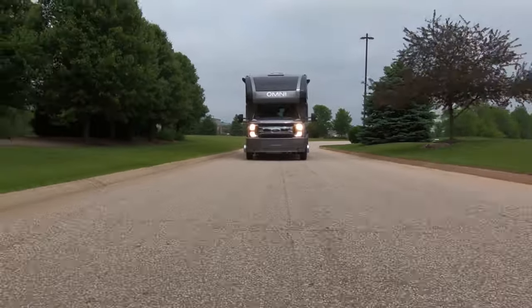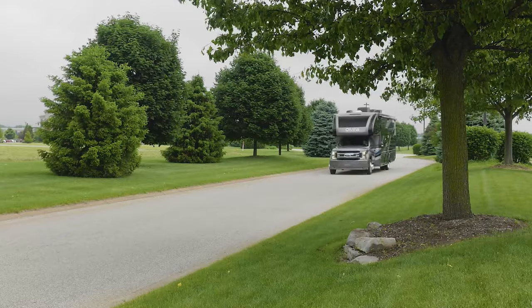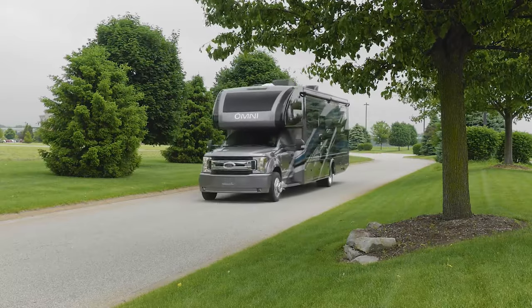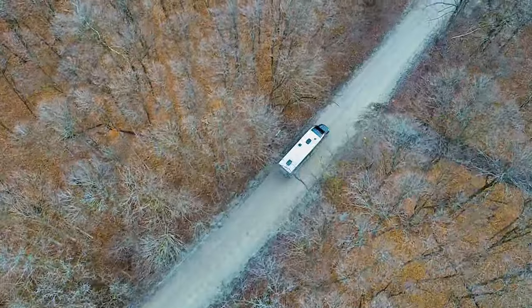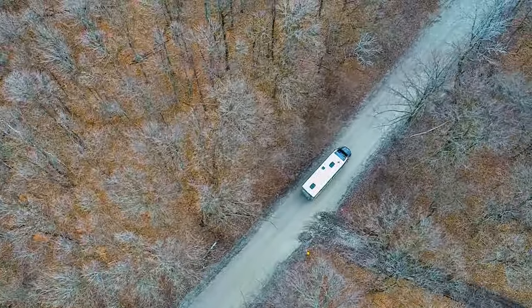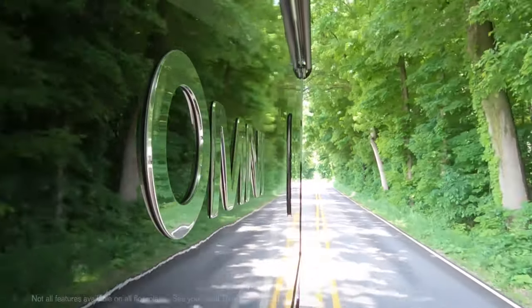The Omni is hand built on a Ford F550 chassis. The 6.7 liter Power Stroke V8 makes all the right sounds as it sends 330 horsepower and 750 pound feet of torque to the wheels, and on some floor plans, all four when you need it.